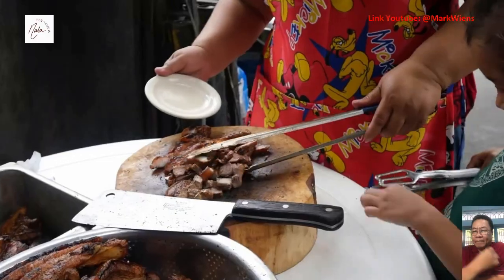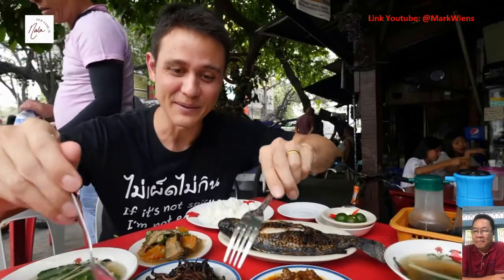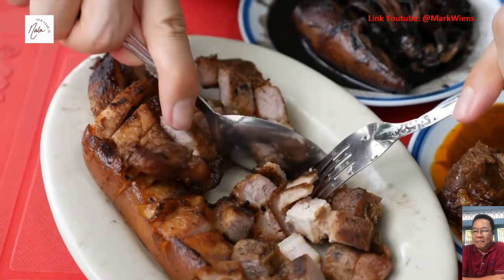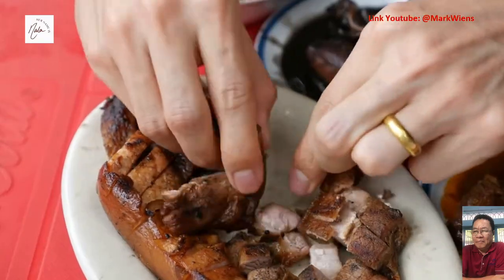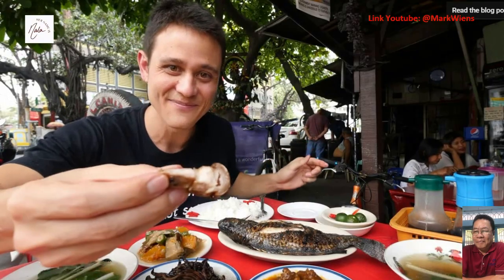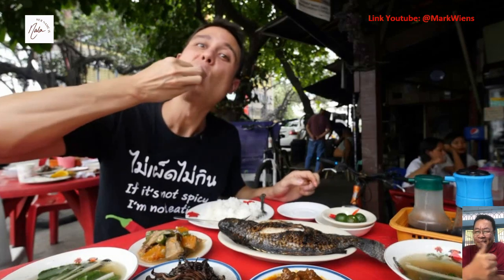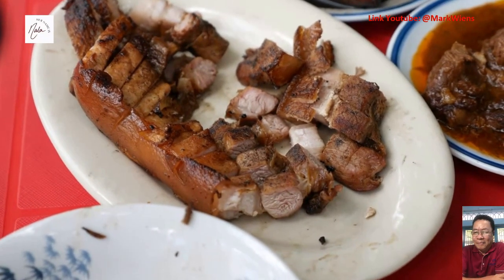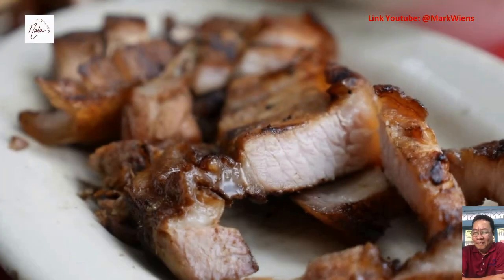I gotta start with the signature dish, which is their grilled pork. They have it in slabs of pork belly that they grill, and when you order it they chop it into bite-sized pieces. You can see that chewy skin right there. I'm just gonna go in with my fingers — I want a piece that includes all layers of the belly. I can feel the juices coming out when I pick that up. It's so smoky, the meat is tender, but the skin is pretty rubbery — that's all part of the textural experience.